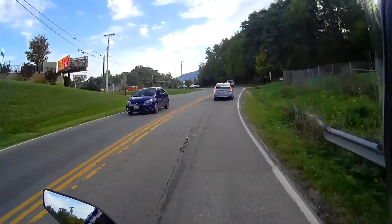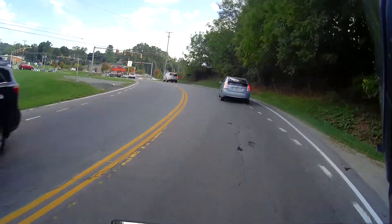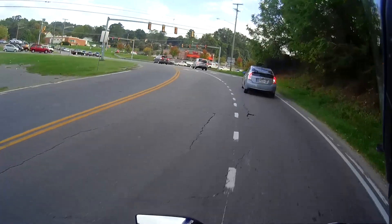Just remember: one single tap on turn signal cancel. This thing's definitely got some sex appeal though.